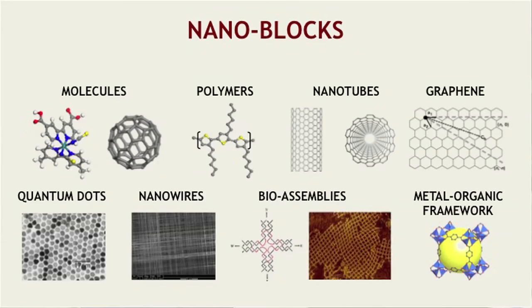Nanomaterials surround us, in the form of molecules, polymers, nanotubes, graphene, quantum dots, nanowires. These are words you might have heard.